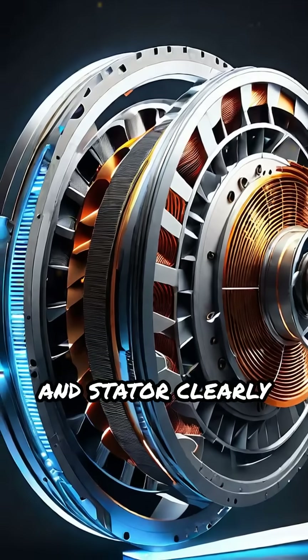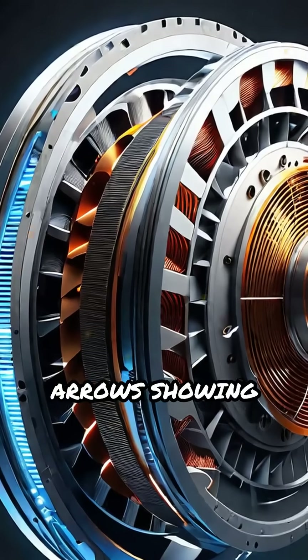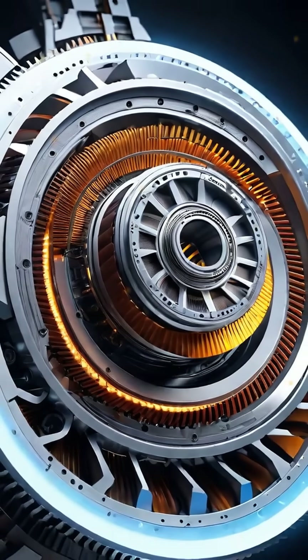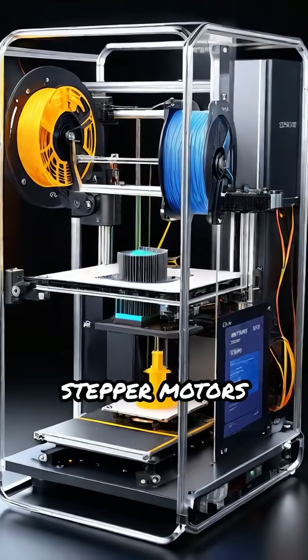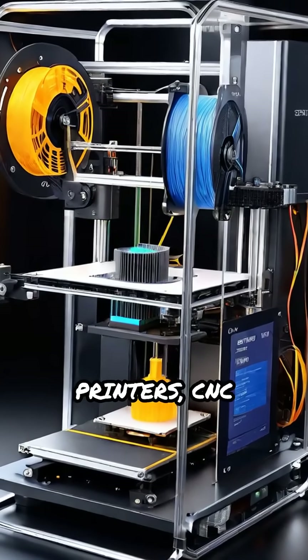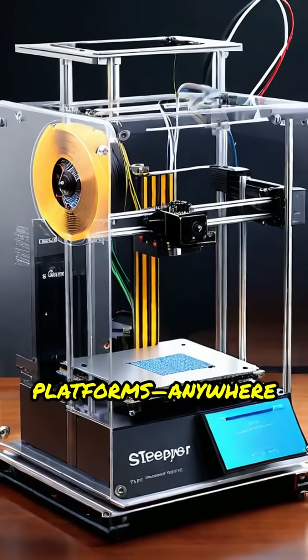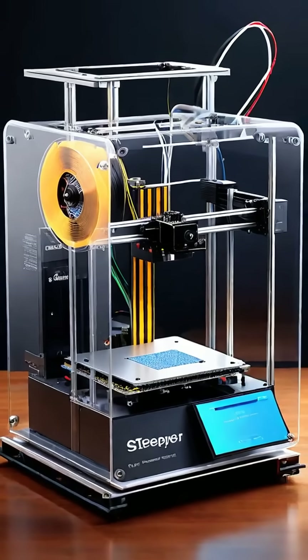Internally, you'll see the rotor and stator clearly labeled, with arrows showing the step-by-step rotation as the coils energize in sequence. This precise control makes stepper motors ideal for 3D printers, CNC machines, robotics, and camera platforms — anywhere accuracy and repeatability matter.